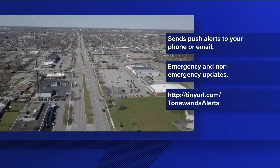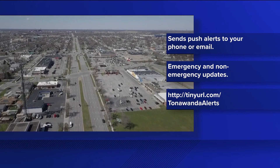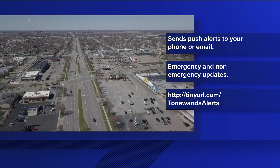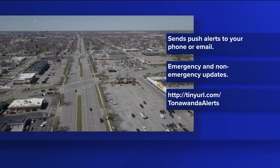The town of Tonawanda is launching a new mass notification system that residents can use to receive emergency alerts. It's called Town of Tonawanda Alerts. People who subscribe to it can receive alerts by phone call, text, or email. The town supervisor says these messages will include alerts for severe weather, police, roads, and public utilities.